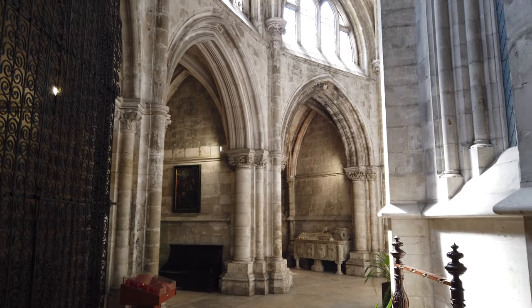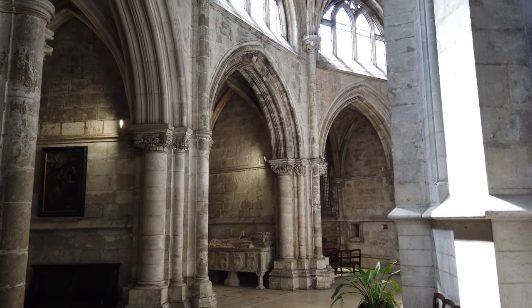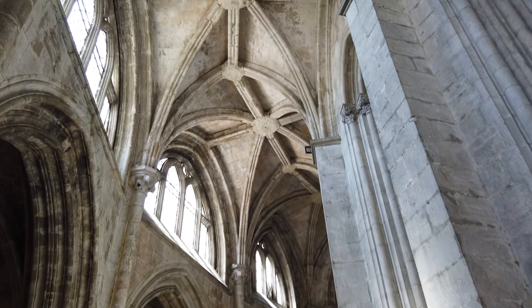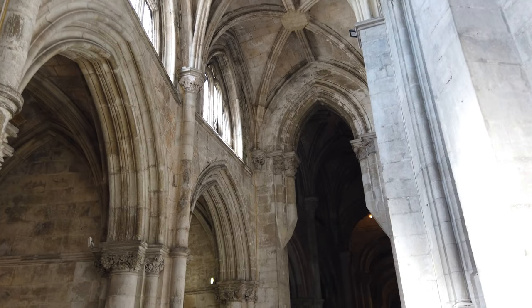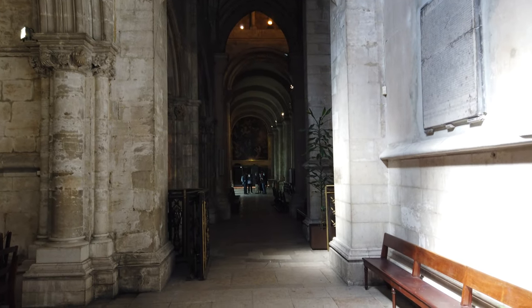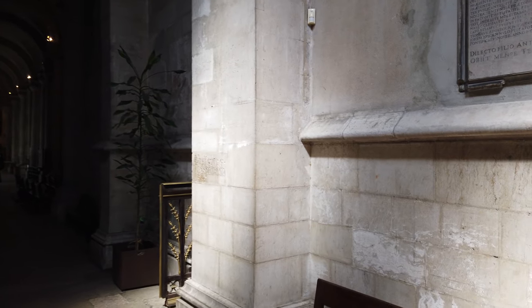Na base da construção do deambulatório terá estado a intenção de transformar a Sé de Lisboa numa igreja de peregrinação em torno das relíquias de São Vicente. Segundo a tradição, essas relíquias teriam sido trasladadas de Sagres para aqui por D. Afonso Henriques como pagamento de uma promessa caso conquistasse Lisboa. Na verdade, terão sido recuperadas por um grupo de cidadãos de Lisboa, tendo depois sido disputadas pela Igreja de Santa Justa, o Mosteiro de São Vicente e pela Sé-Catedral, onde viriam a ser depositadas em 1173.